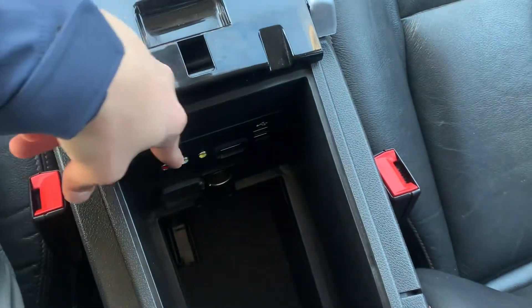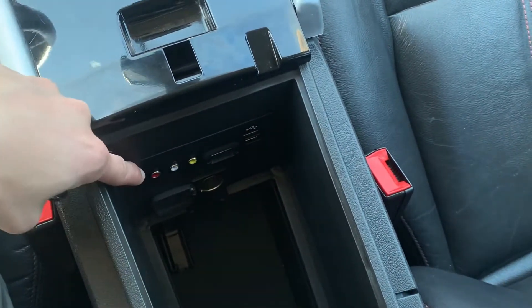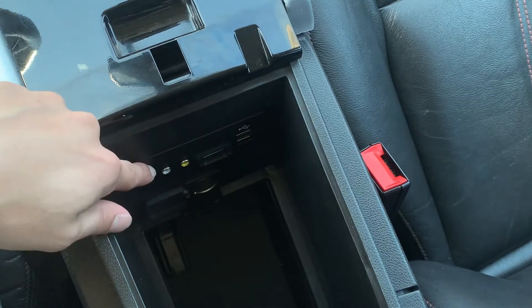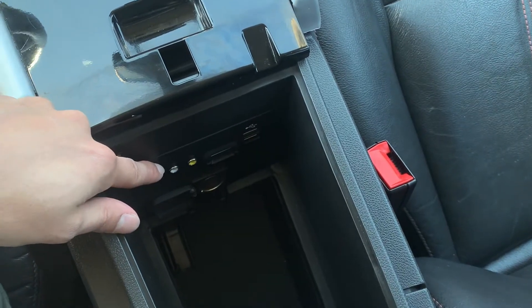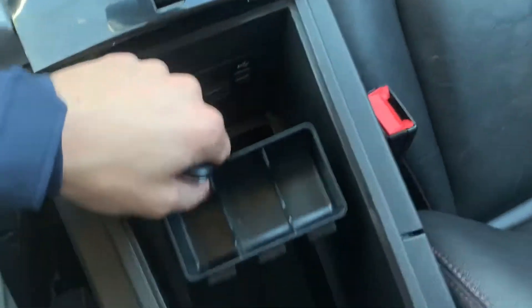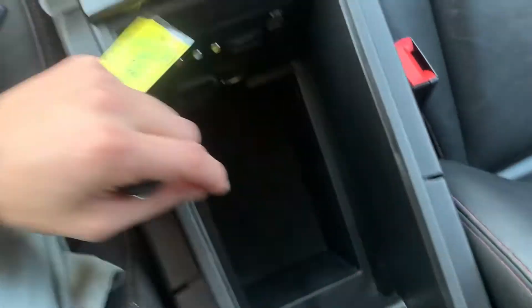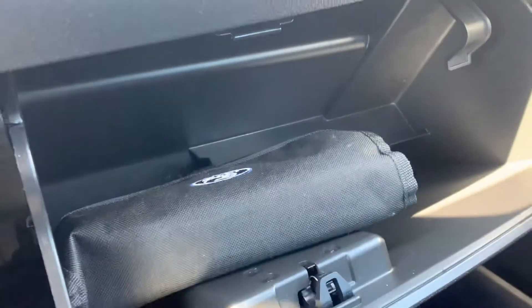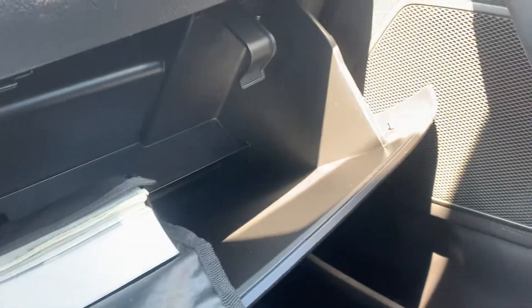Here's a look at your center console — you're going to have some inputs here for maybe a DVD player or something like that, some charging options, and an SD card slot. You're going to have some organizing trays in there. This one's still going to come with a book and book sleeve, so that's always helpful.